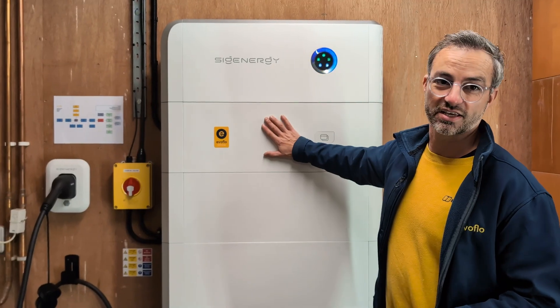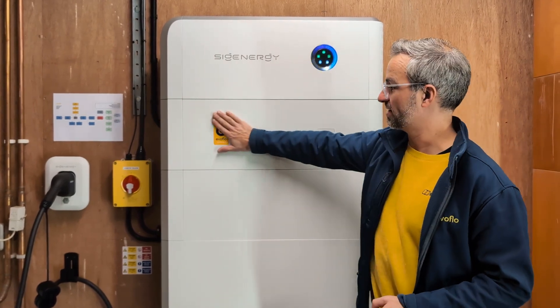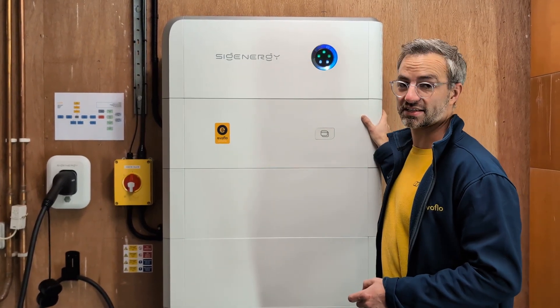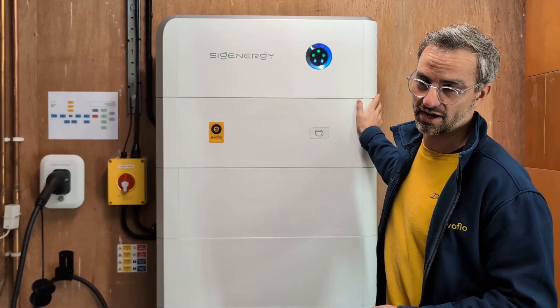Thank you for watching the video on this 25 kilowatt charger. We're really impressed with it and we want customers to get in touch with us to talk more about this, because it is a real game changer and we're just amazed at how good it is.